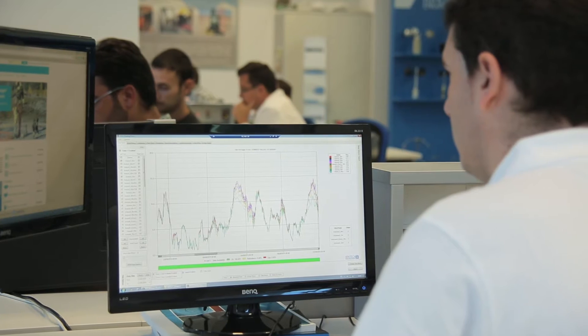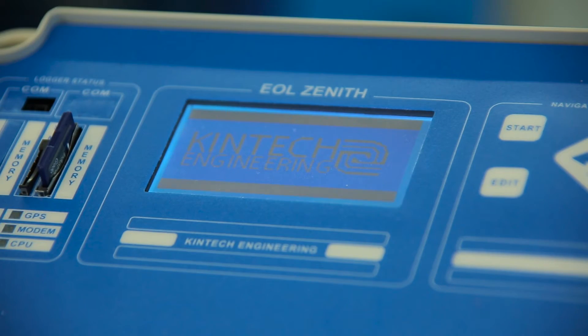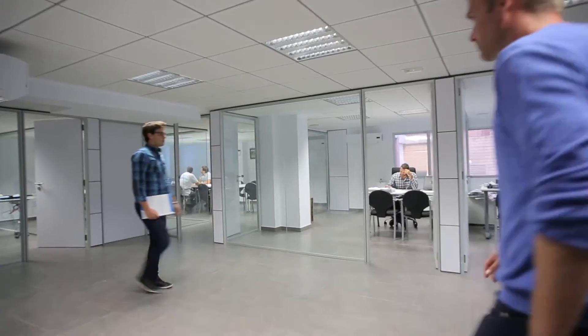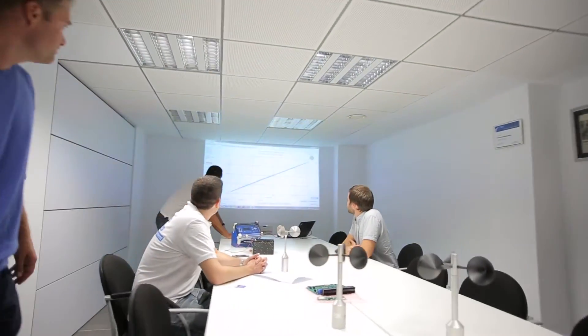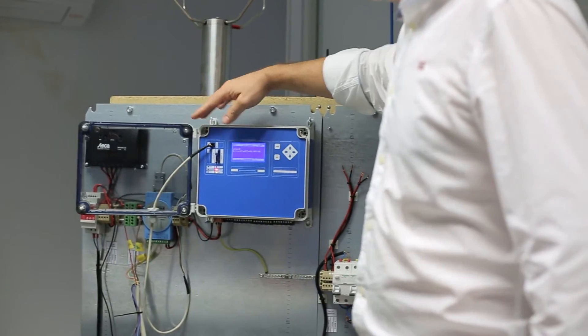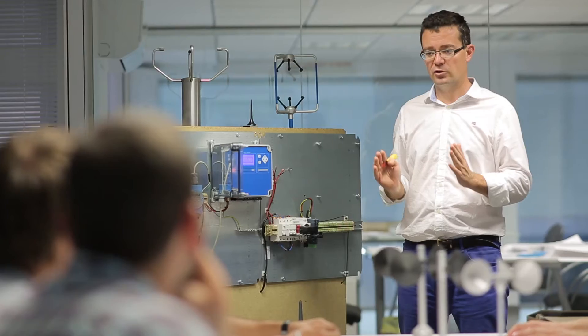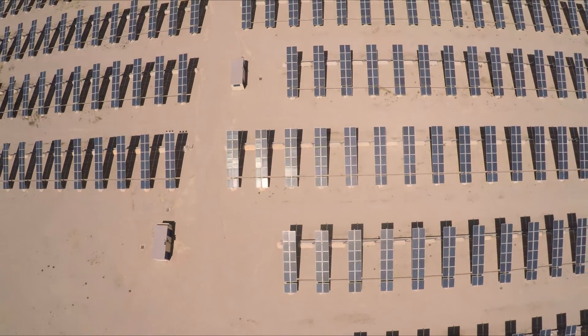Our team of dedicated engineers takes great pride in quality and attention to detail, to offer the best possible technical support and to develop our products and services for an even better result in your future wind and solar resource assessment projects. High quality data is crucial for a successful wind development project. For more than 15 years, we have provided expertise and precision instrumentation to the wind industry, designed for high quality wind and solar applications.